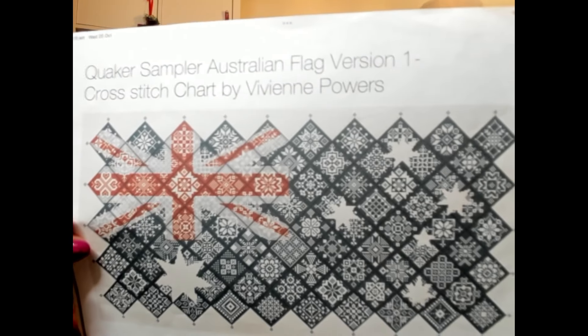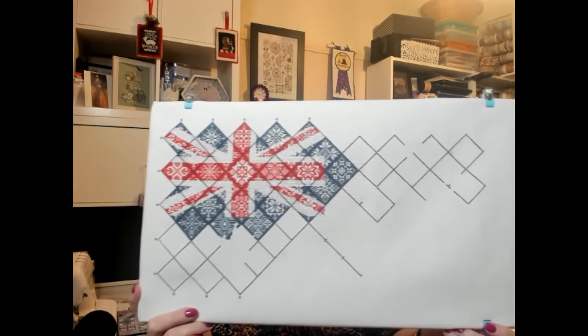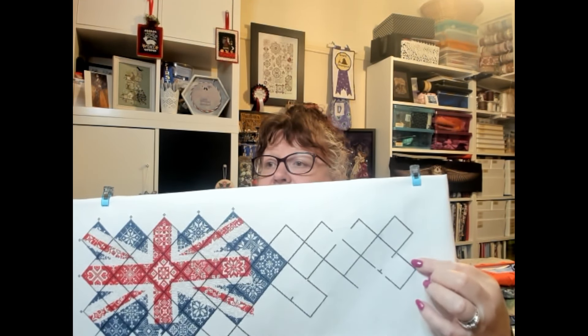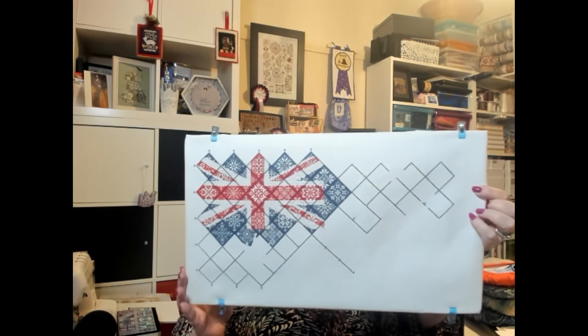The next WIP is the Quaker Sampler Flag Version One from Viv Stitches on Etsy — a very dangerous Etsy shop. I had a meetup with some ladies; Gail from One But Hollow Crafts was there and she's also doing the Australian Flag SAL. I purposely stitched down to a certain point so we could compare. I've nearly got one side's diamond finished — that's how big my flag will be. There's a lot of material around the flag and I intend to make it into a pillow.